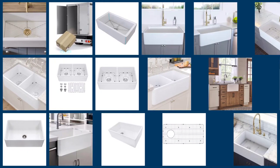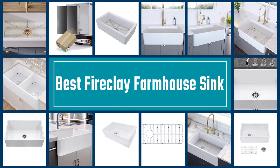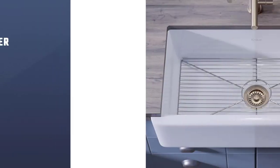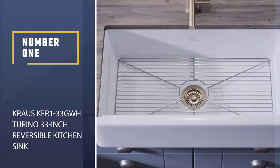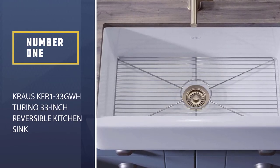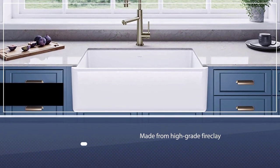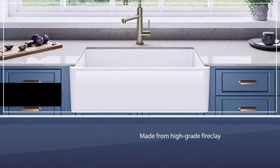We've shortlisted five of the best fireclay farmhouse sinks on the market. All of them are great in terms of aesthetics, durability, ergonomics, and more. Let's get started. Number one, most popular: Kraus KFR 133 GWH Torino 33-inch reversible kitchen sink. Made from high-grade fireclay, this sink is incredibly durable and easily stands up to heavy use.